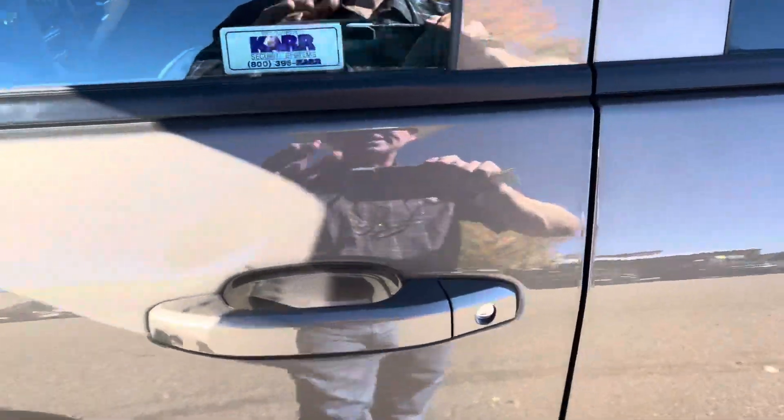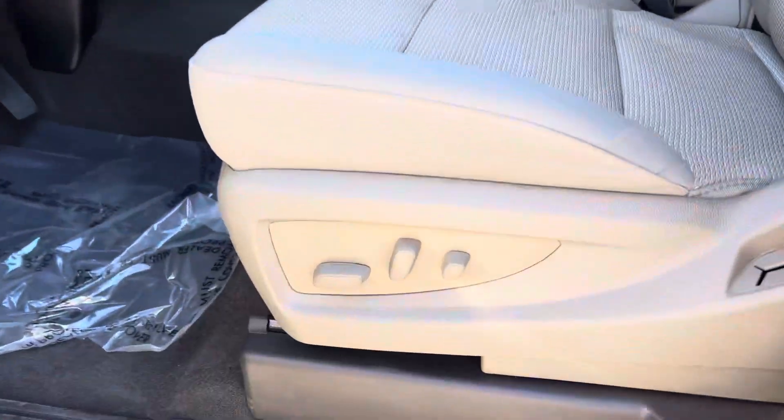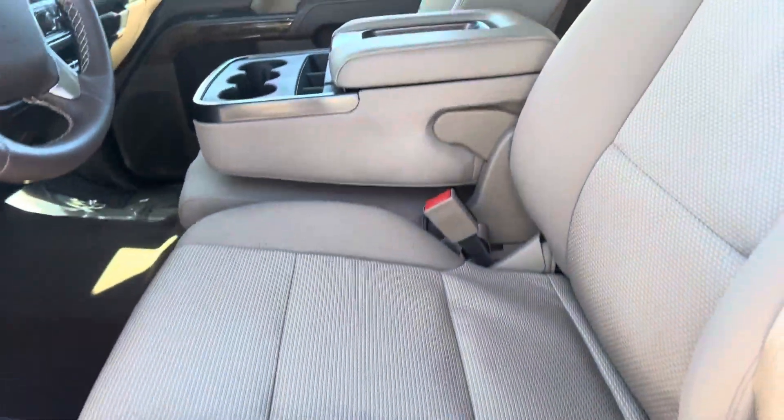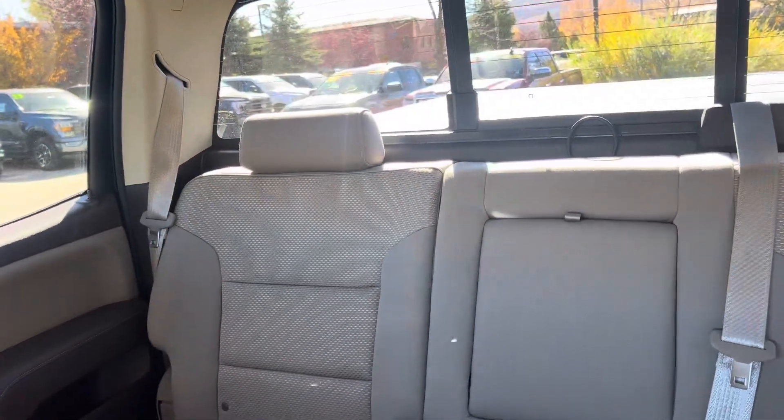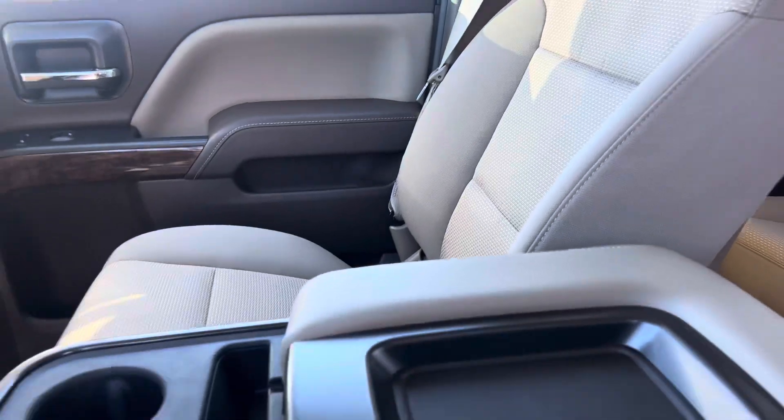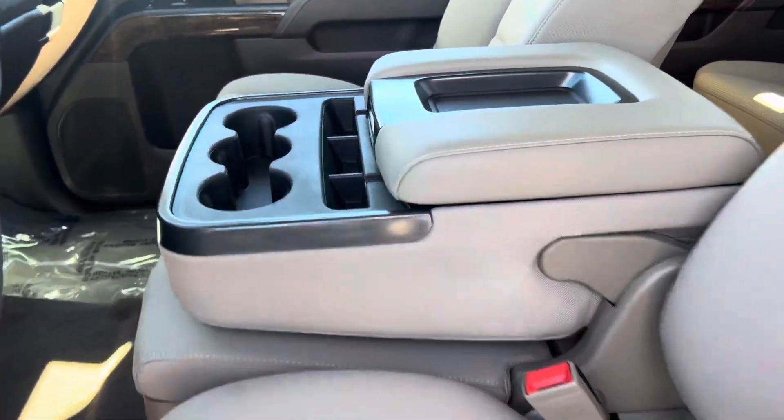Let's go ahead and check out the inside. You do have what looks like an eight-way power seat. Here's the big story, guys — the inside still smells like new. I know you can't smell it on this video, but it smells good in here. The truck is like new.